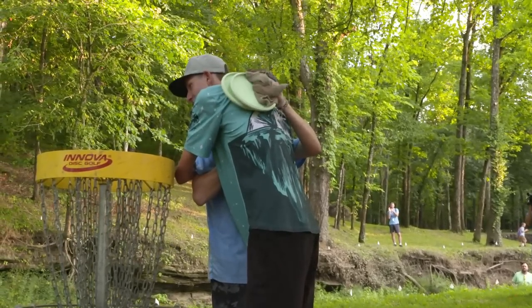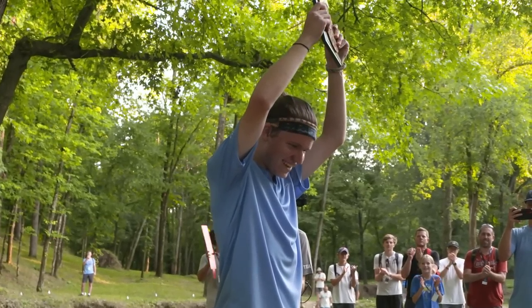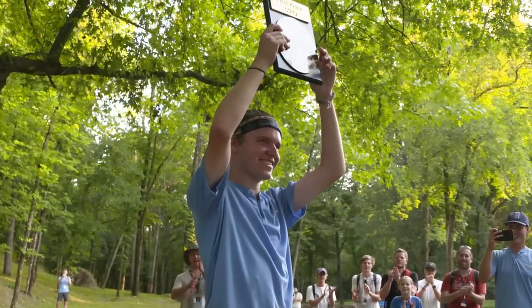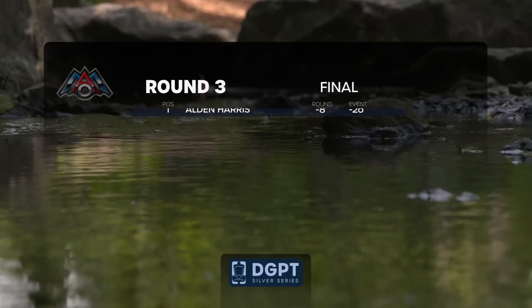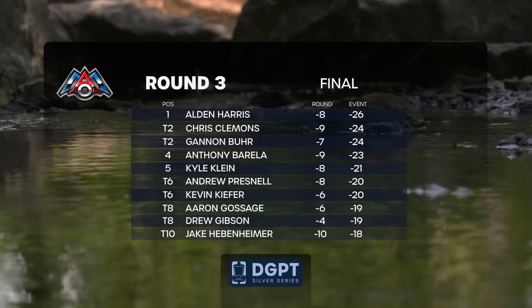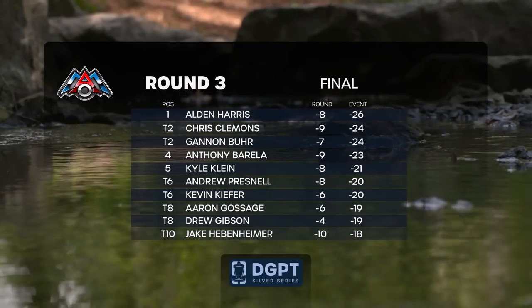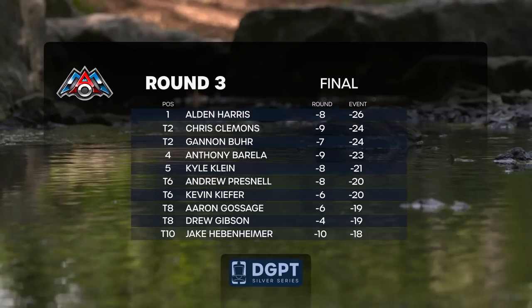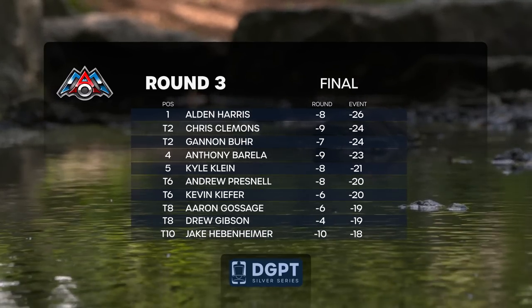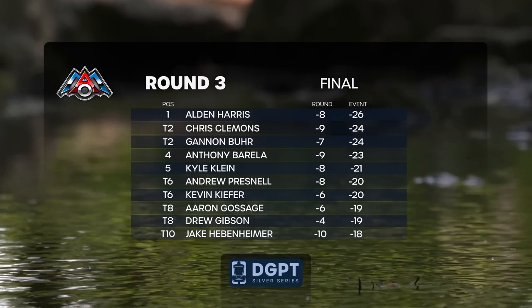We need to get an elite series out here at Harmony Bends — it's worthy. I hear they're going to be putting more work in, getting some bridges over the creek crossings — really going to have it looking even better. Congrats to the tournament staff, all the volunteers out here making this possible — running waters all over the course, it was hot and muggy, they kept everybody hydrated. What an event — congrats to Chris Clemens, Gannon Burr tying for second, AB jumping back up into the top five, and Kyle Klein. That was fun Nathan — we'll catch you guys in Pittsburgh at Nobo. It's a beast — brand new course this year.